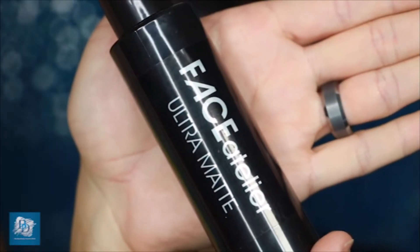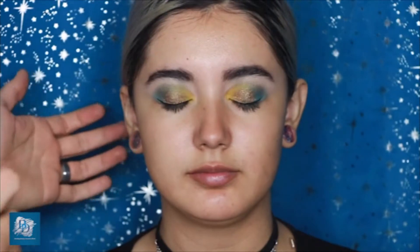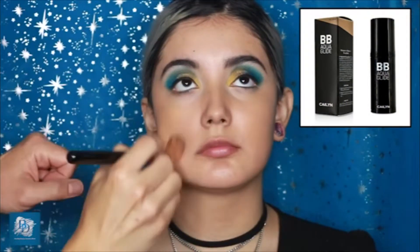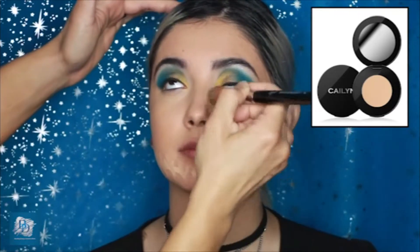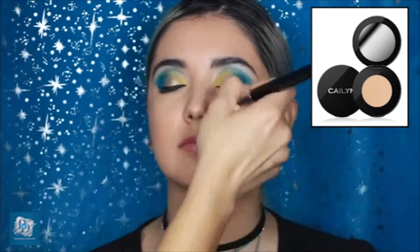Moving on to the complexion — first I'm using the Ultra Matte, a spray silicone primer that's very easy to apply and helps products glide on effortlessly. It allows the BB Aqua Glide in Nutmeg to glide on beautifully. The Aqua Glide is ideal for people who want sheer daily coverage rather than full coverage. For concealing under-eye circles, hyperpigmentation, or acne, the Kaelin concealer buffs and blends easily and looks impeccable on the skin.